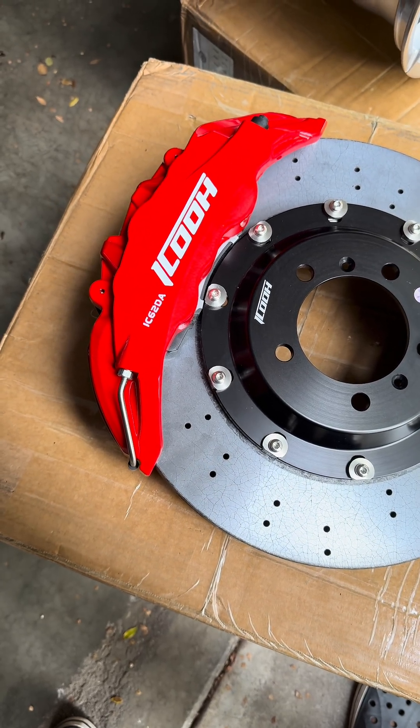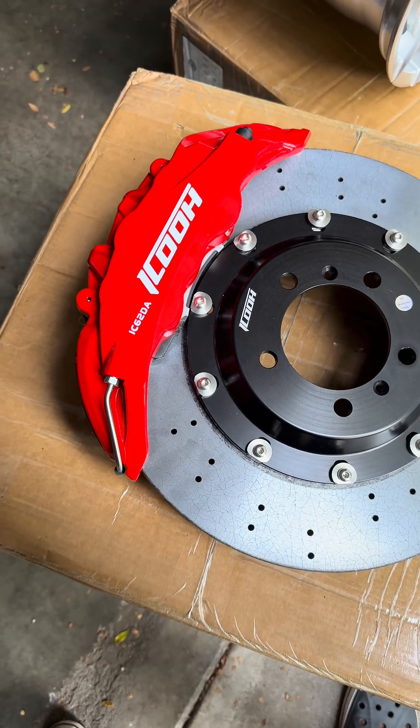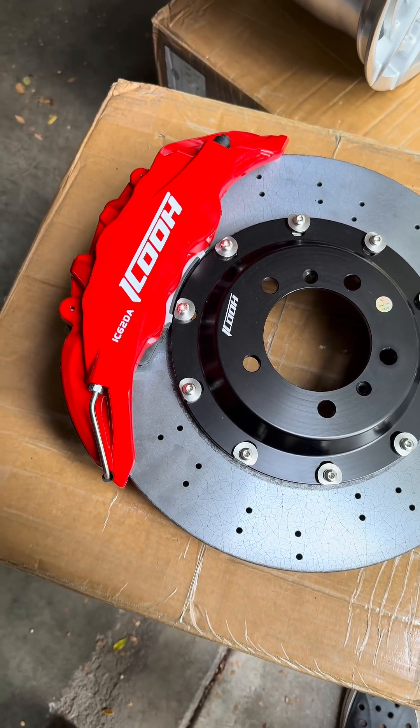Big brake kits use more pistons: 4, 6, 8, or 10. More pistons means more clamping pressure, more even pressure across the pad, and better braking consistency at high speed.